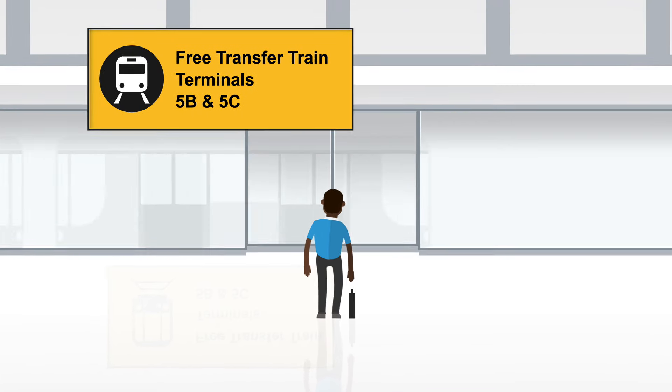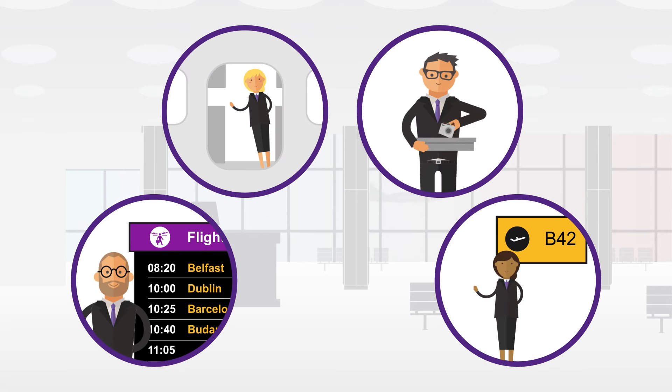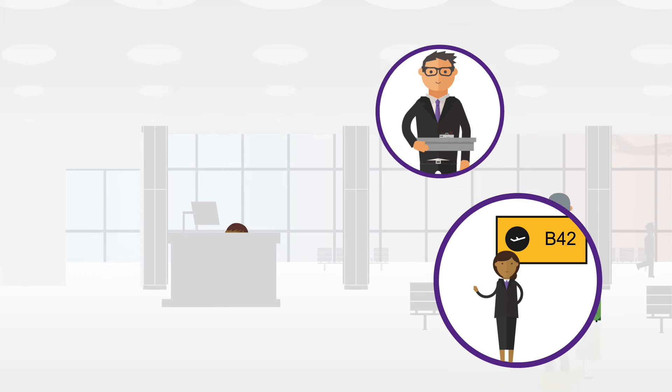If you're flying from Terminal 5, you may need to travel further by train. For extra assistance, just ask one of our team of meet and assist agents, who can guide you through the airport, provide travel tips, or help you complete your journey.